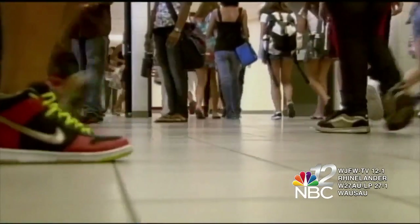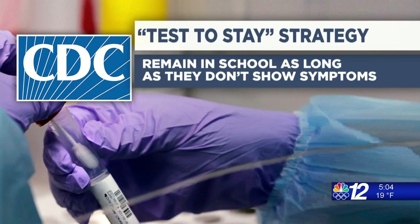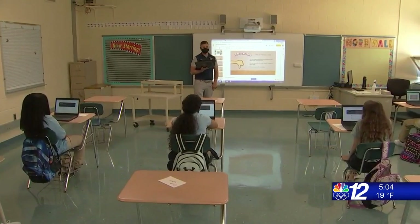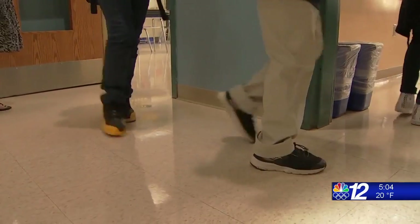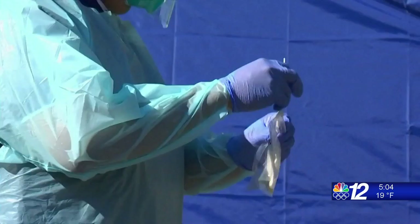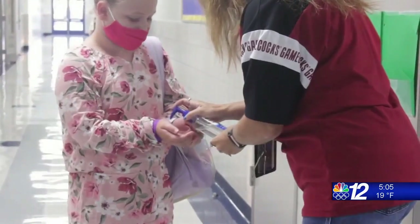As COVID-19 case numbers continue to rise across the country, more businesses, sports leagues, and performance venues are again either shutting down or putting restrictions back in place. In many schools, unvaccinated children who are exposed to COVID are sent home to quarantine. But in the CDC's new test-to-stay strategy, they remain in school as long as they don't show symptoms and test negative at least twice in a week. The CDC conducted studies in two school districts. One prevented 8,000 missed school days using test-to-stay; another that didn't use it lost 92,000 school days. These studies demonstrate that test-to-stay works to keep unvaccinated children in school safely. The downside is it takes a lot of tests and people to give them to make the program work. That's why the CDC continues to urge schools to use masks, ventilation, social distancing, and hand washing to slow the spread.